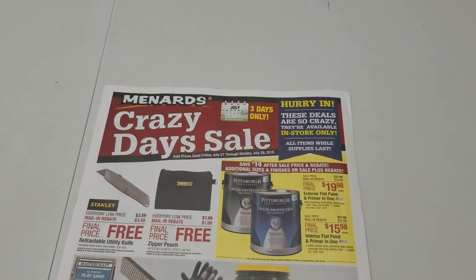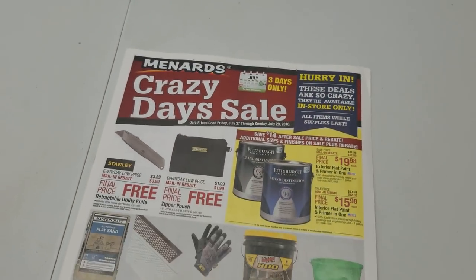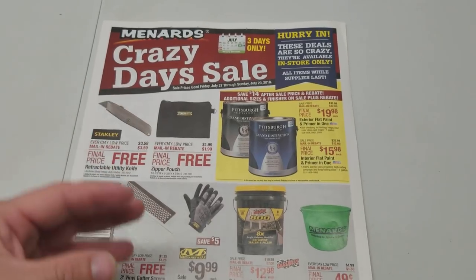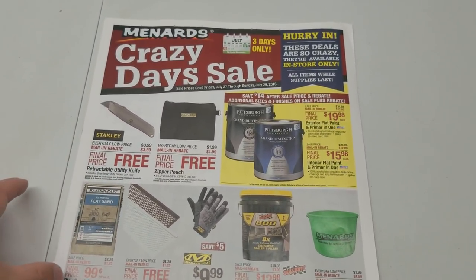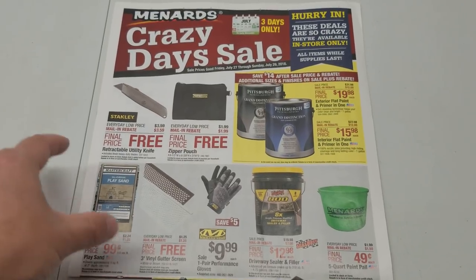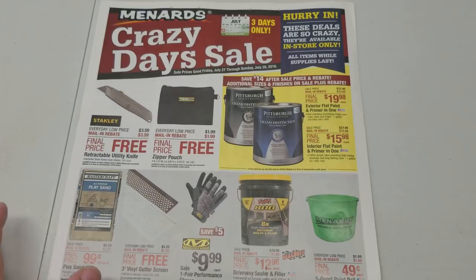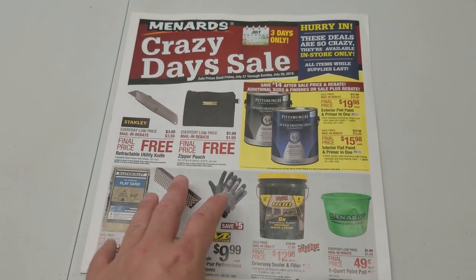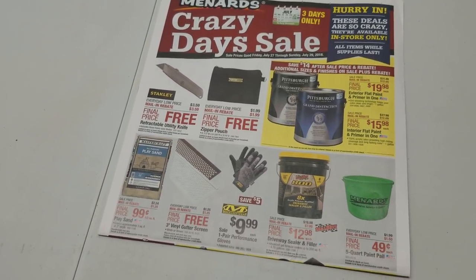Hey guys, welcome back to the Struggleville YouTube channel. We have a Menards Crazy Day sale this weekend — I just got this in the paper so I wanted to make a video. We're going to go through all the free stuff and the other deals in this ad. Also on my website struggleville.net, we'll put a post with scans of all the deals, usually posted Friday, but we're going to get a couple days head start.